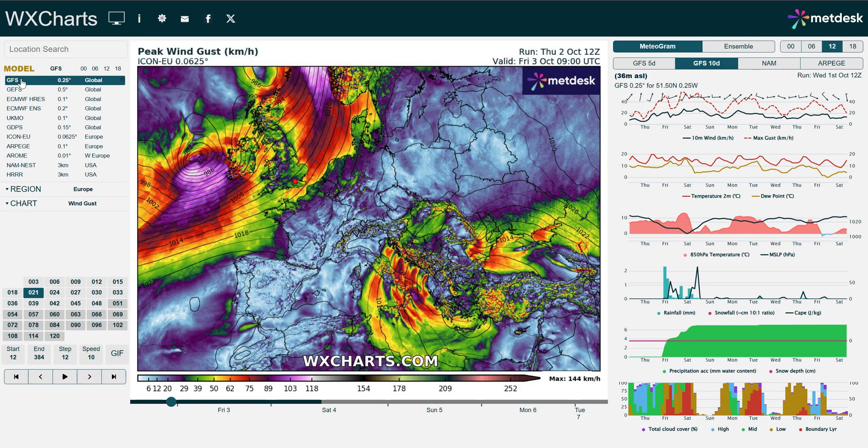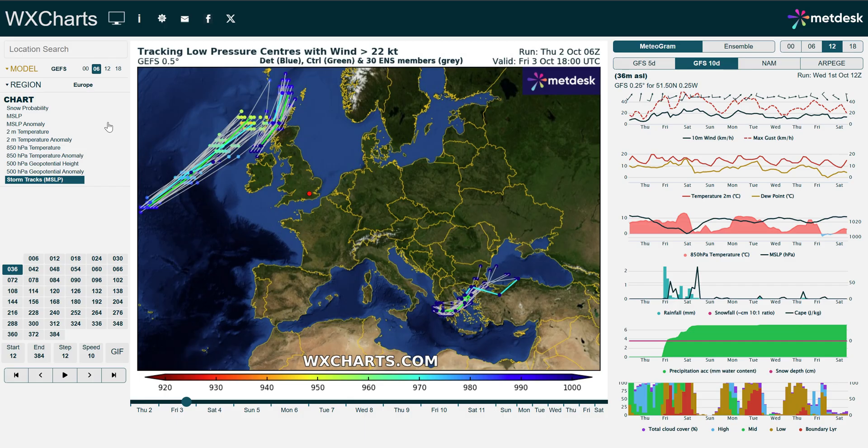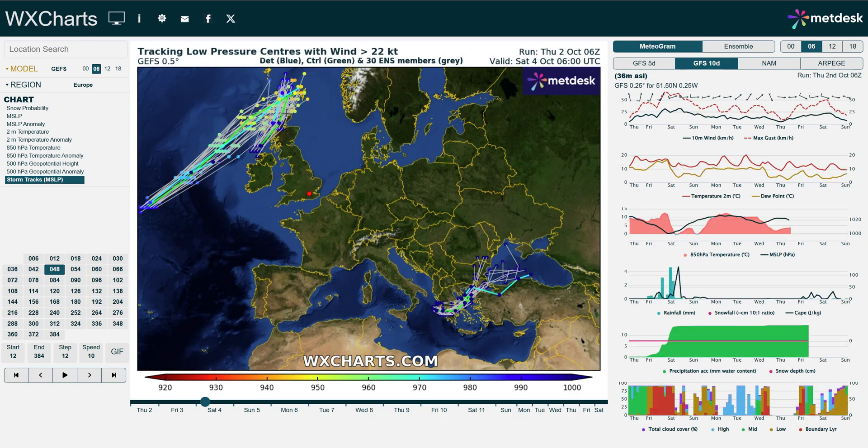That is just one possible scenario, and even at this range we do have a bit of uncertainty. I can show you that by looking at the GEFS ensembles — imagine the main model but also a subset of around 30 smaller models which give you an idea of the spread of potential solutions. What this is showing is the tracks all the mini models have for this low, and actually for two days out the uncertainty is quite high. There's quite a large spread between solutions to the north and solutions to the south, which has a big impact on the eventual impacts to the UK.